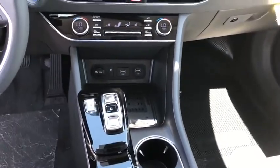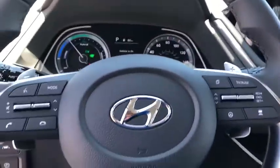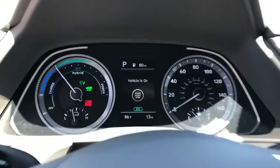Power windows, rear window defroster, tachometer, remote keyless entry, panic alarm, overhead console, brake assist, carpeted floor mats, tilt steering wheel.